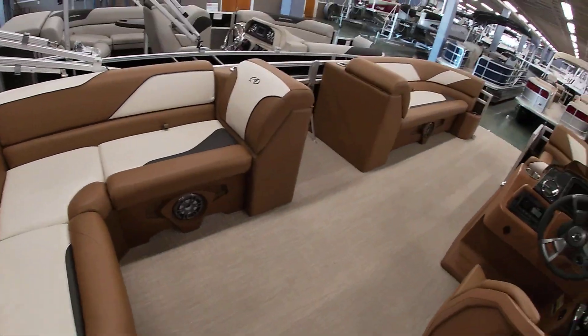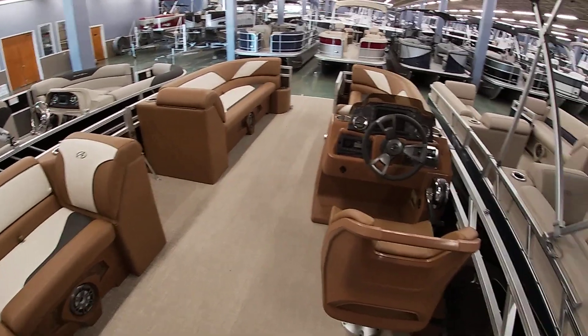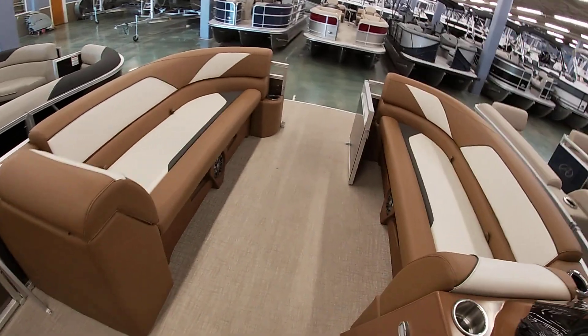There's a table that comes with it. You can use your mount back here in the corner, or you can mount it up front — either way you want. Again, this is a 23-foot in the Venture trim, and this is the CR layout.